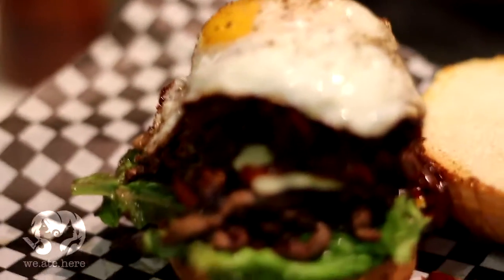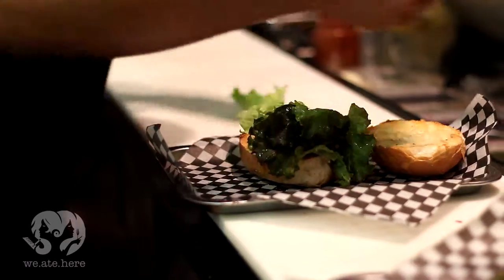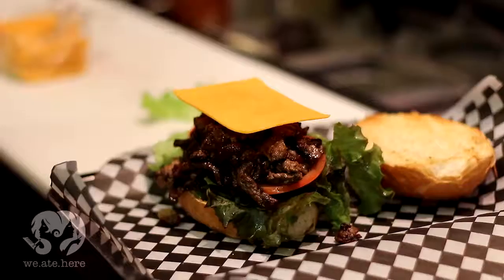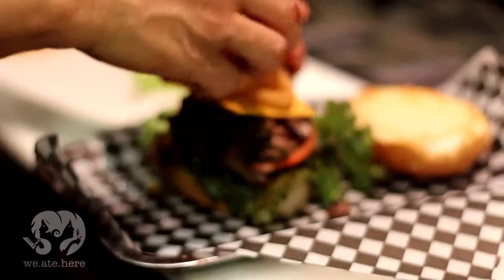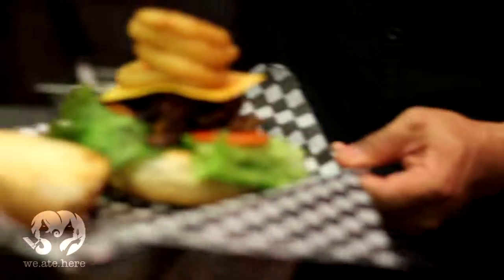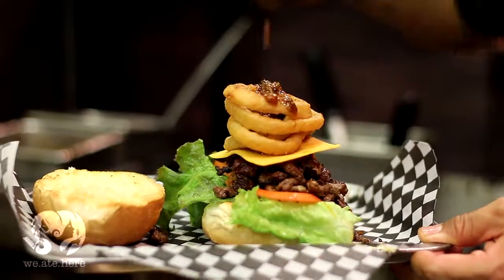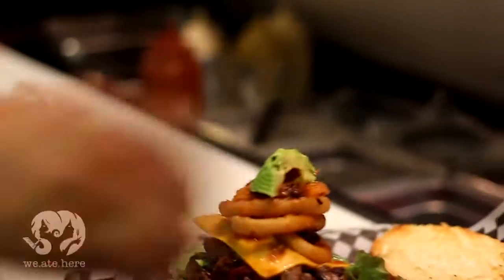Moving on to sandwich number two — the Tomcat. The buns are ready and toasted. On with the veggies, the perfectly cooked steak, homemade chili on top, cheddar cheese, onion rings, and wait — chili again. And top it off with a piece of avocado. I know your mouth's watering.